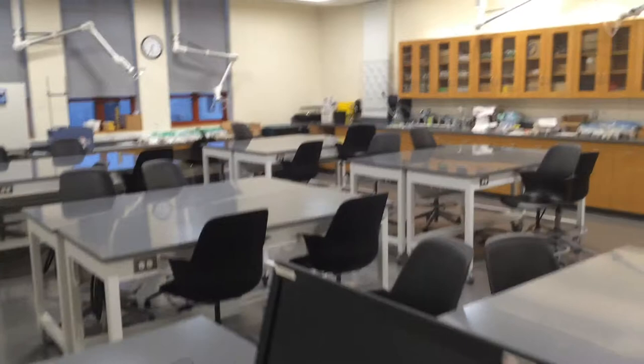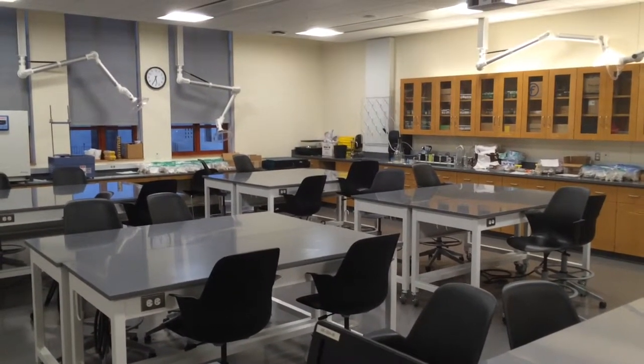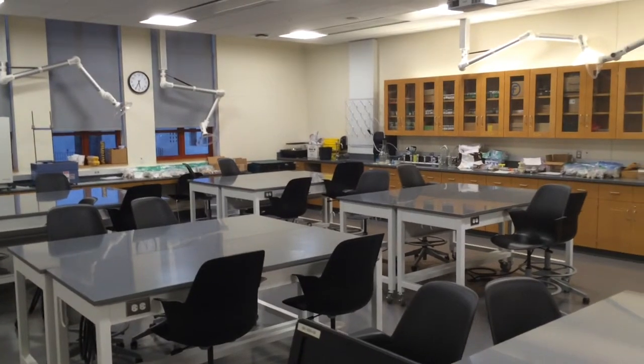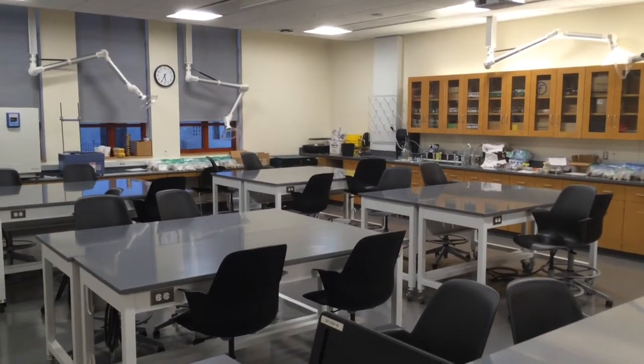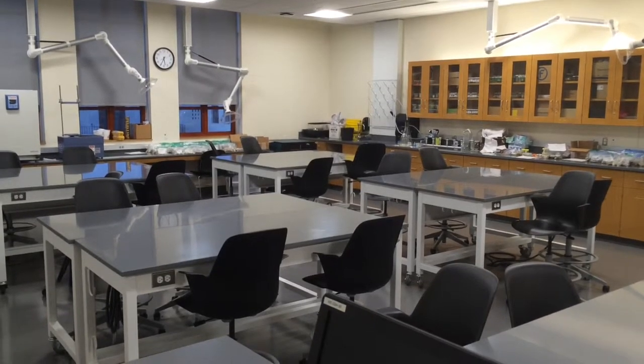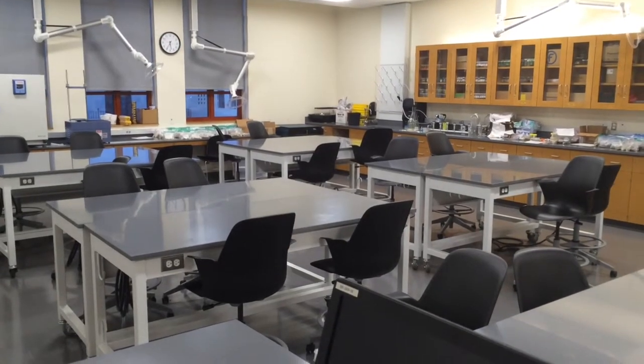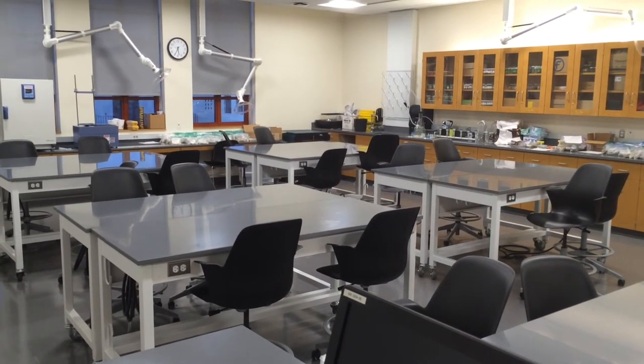And then down the hall we have our GIS lab — our mapping and geospatial lab. All this stuff here in Sierra Hall is absolutely wonderful, our new lab digs. This allows the Environmental Science and Resource Management program here at California State University Channel Islands to excel, continue to educate students, and continue to contribute to the better management of our world.